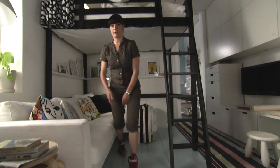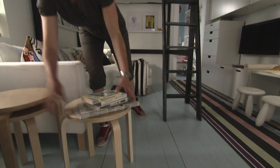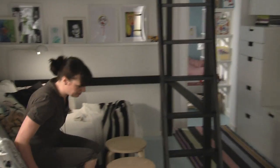We have some stackable stools here on the side which you can take out to use as your coffee table or even as a footstool — put up your feet as well.